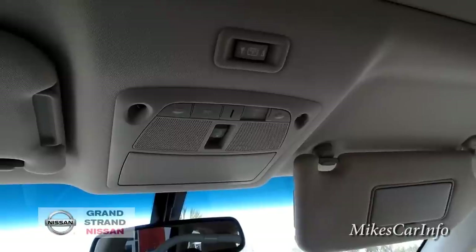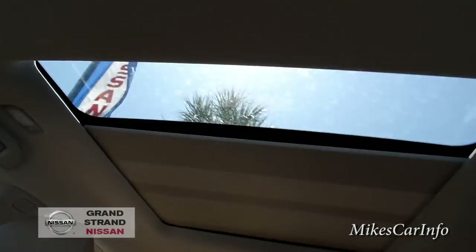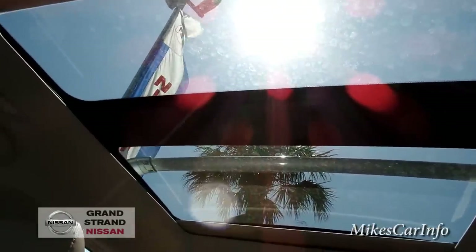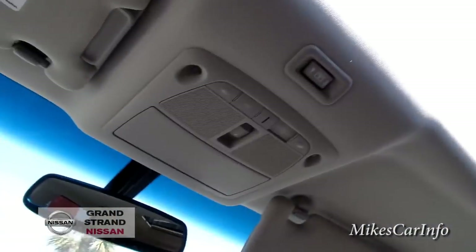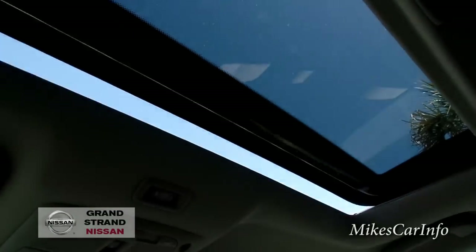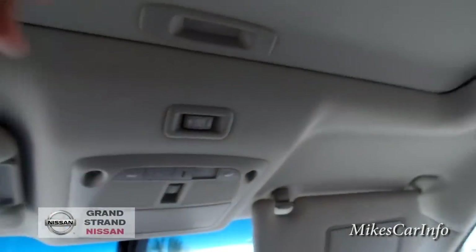This one has a sunroof up front as well as one in the back. I'll start with the rear one — there's a button and you can open that up so you feel less claustrophobic in the back. Then this button here opens up the actual front sunroof, and you can also vent it. The shade is manual, and the rear one also has a button for the shade since you can't really reach it from the front. Let me go ahead and close it.